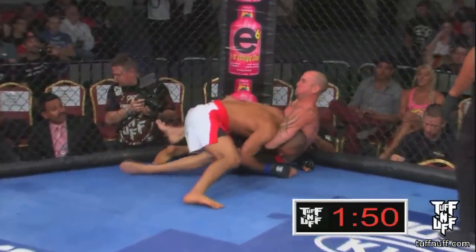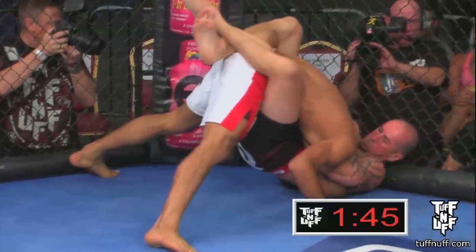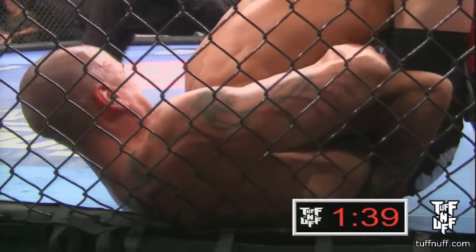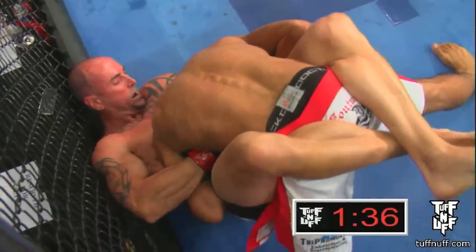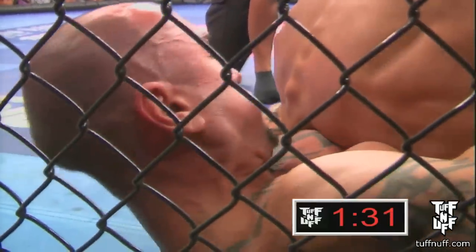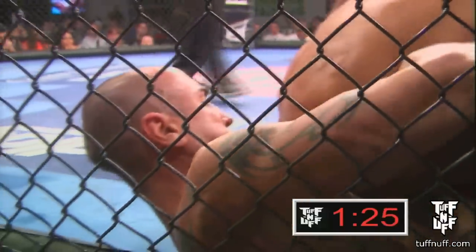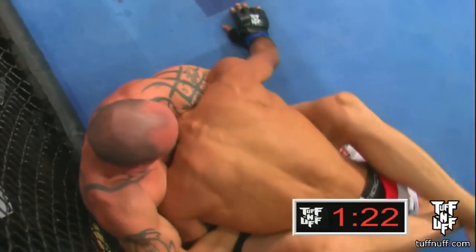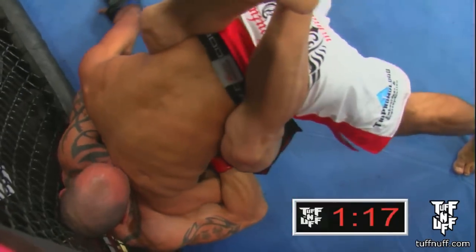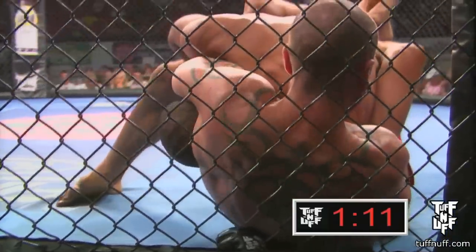Nice left hook leading to a takedown by Montel. Guillotine choke already — arm-in guillotine choke. It looked like he tapped, but Referee Mark Smith was right on top of it. Weyrich still just squeezing the neck. Thumbs up signal there for Montel Williams. Mark Smith backs away to readjust. Montel looks very calm and relaxed — you can see he's got his chin inside.